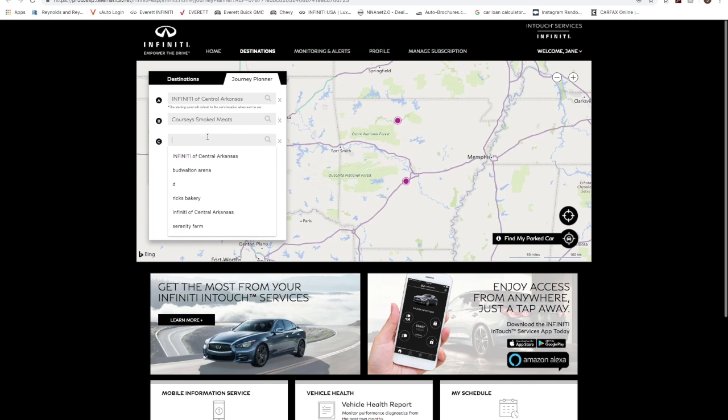The next spot is my mom's favorite spot to stop — it's Neighbors Mill. And then our last stop will be Big Cedar Lodge.